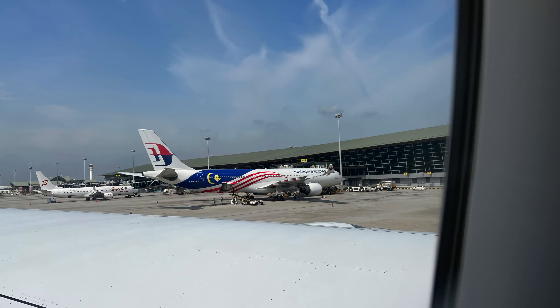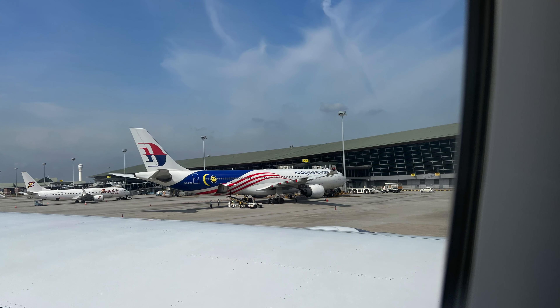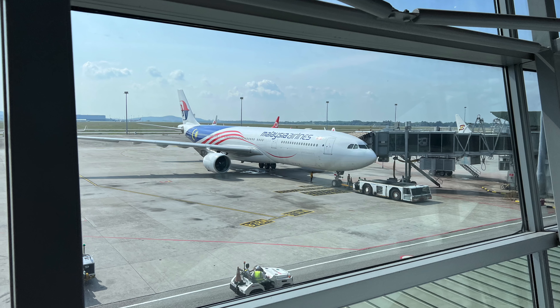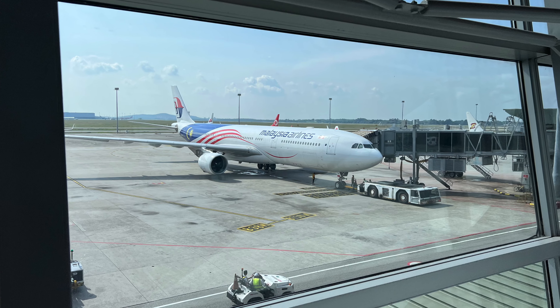I just wanted to leave you with a couple shots of this Malaysia Airlines A330-300. Please like and subscribe to my videos — I have definitely more trip reports coming to you guys soon. Thank you.